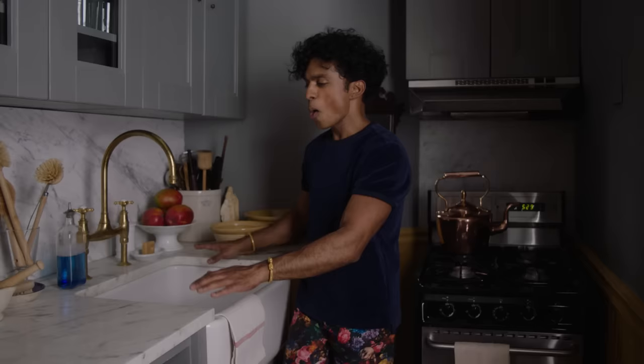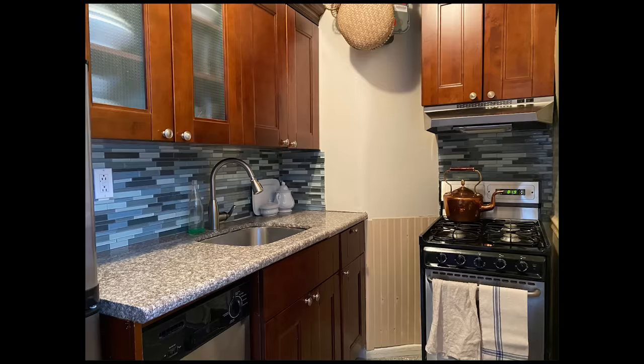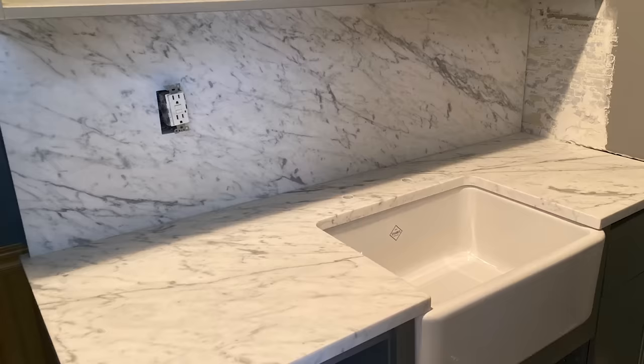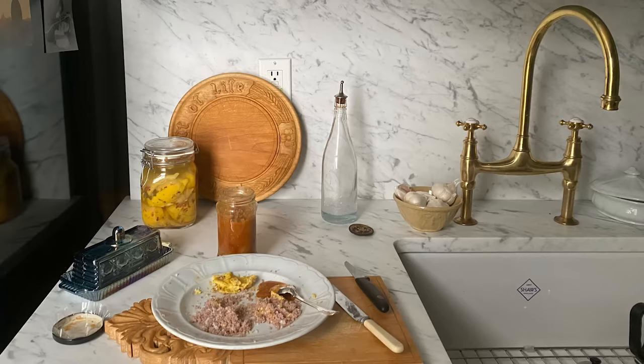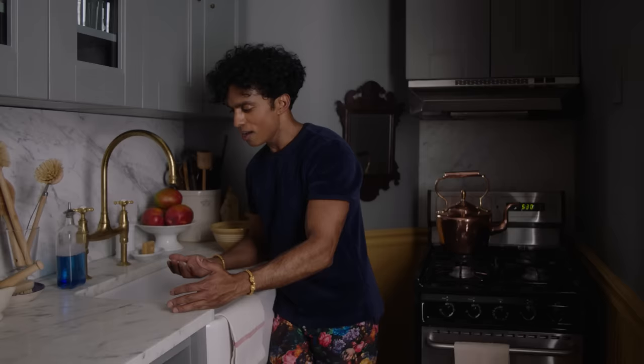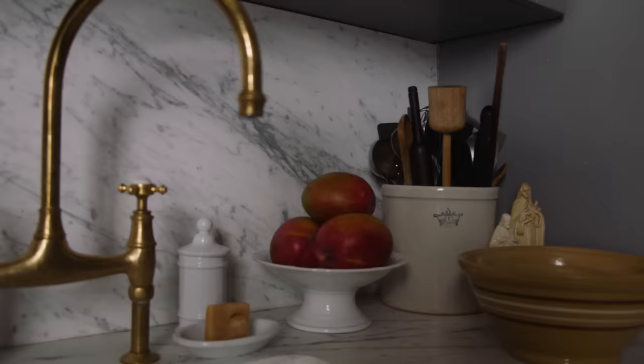All of the cooking that I do happens right here. I decided early on that I wanted to put in a marble counter, and I'm going to use this surface — so I want it to be really beautiful. The thing about marble is that I was warned it's not very practical because it stains, chips, and wears down. But I believe those things add to the beauty of a space. This apartment is 102 years old this year — why not put in a surface that's going to age beautifully?